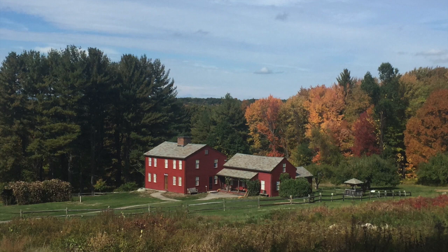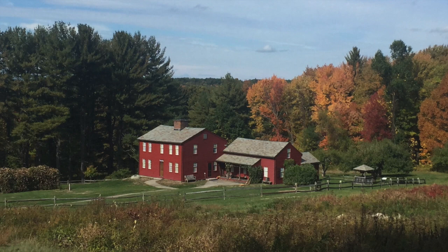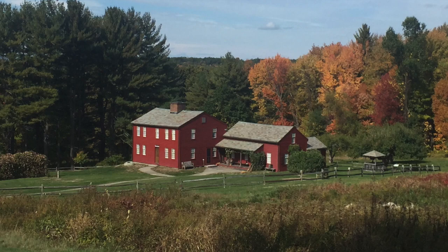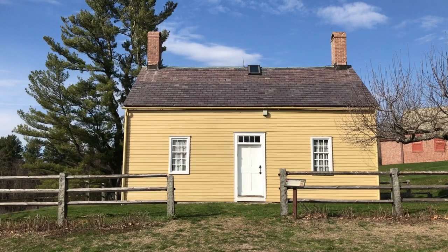This red house is the Fruitlands farmhouse, where Louisa May Alcott — the author of Little Women — and her family lived in 1843 as part of a transcendental commune called Fruitlands, founded by her father Bronson Alcott and a man named Charles Lane. They spent only seven months here, but it was a really impactful seven months that later influenced Louisa May Alcott's writing. To have that direct Alcott connection with the filming was something really special to us and to Greta Gerwig.